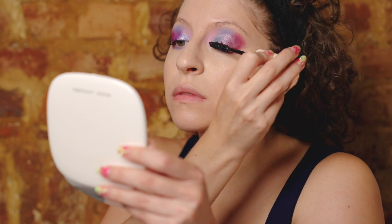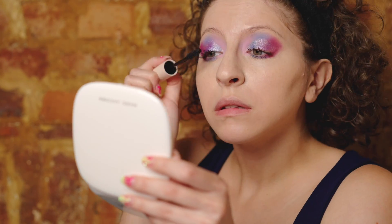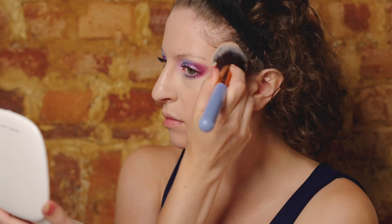I love the way the Rare Beauty mascara looks on my lashes, but I hate washing it off — it's a pain. Then to complete the look I'm going in with my Marc Jacobs bronzer.